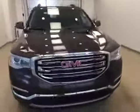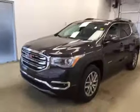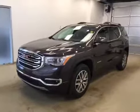Once again, this is stock number 173999 on a 2017 GMC Acadia SLE2, front-wheel drive, and our exterior code today is iridium metallic.